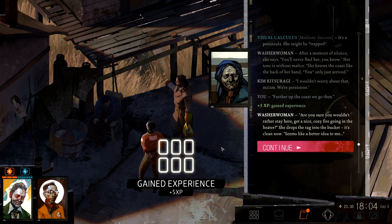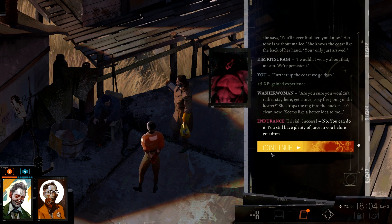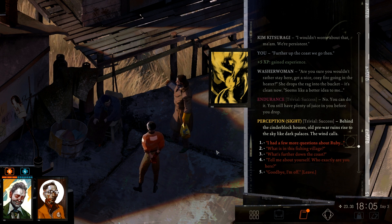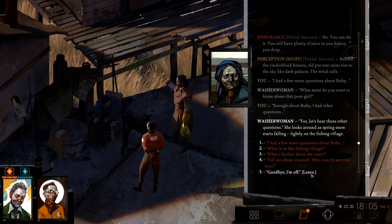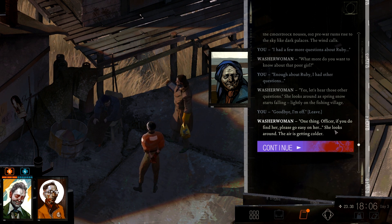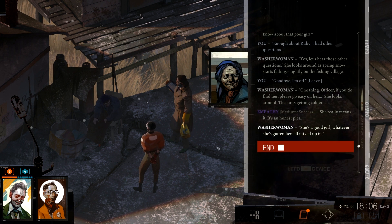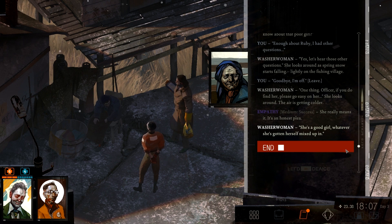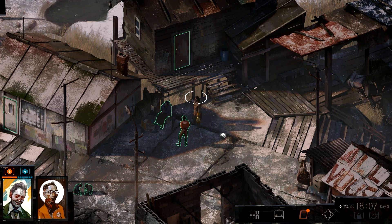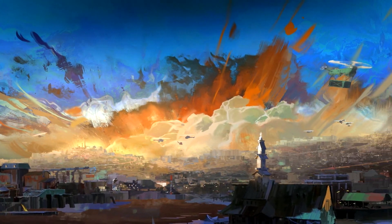'Are you sure you wouldn't rather stay here — get a nice cozy fire going in the heater?' She drops the rug into the bucket. It's clean now. 'Seems like a better idea to me.' No — you can do it. You still have plenty of juice in you before you drop. Behind the cinder block houses, all pre-war ruins rise to the sky like dark palaces. The wind calls. 'I don't think I have more questions — thank you. I'll probably come and stay during the night.' 'One thing, officer — if you do find her, please go easy on her.' She looks around — the air is getting colder. She really means it. It's an honest plea. I'll try to do my best, because I kind of don't feel she is all that bad. She is a good girl, whatever she's gotten herself mixed up in. But we'll see — I don't know what's the truth. To be continued with Gitarusha next time in Disco Elysium. See you all then.